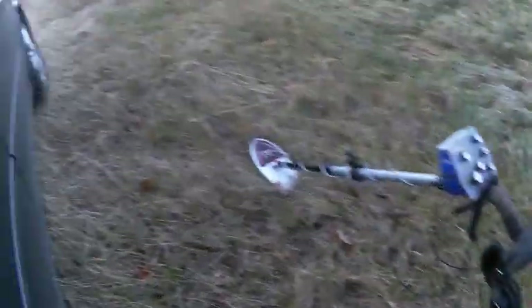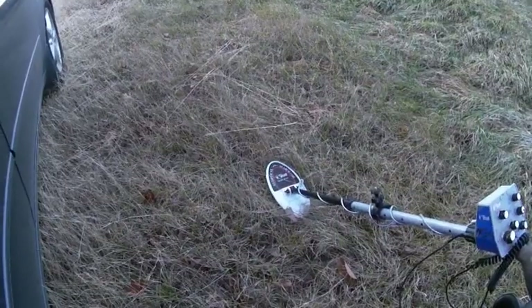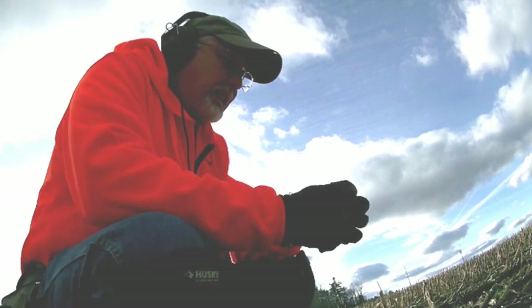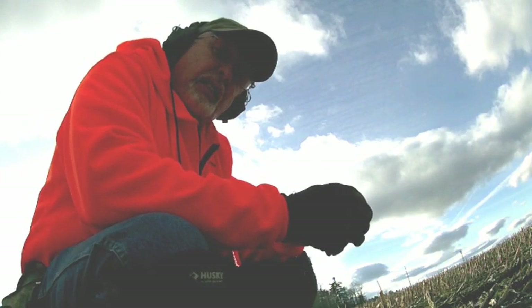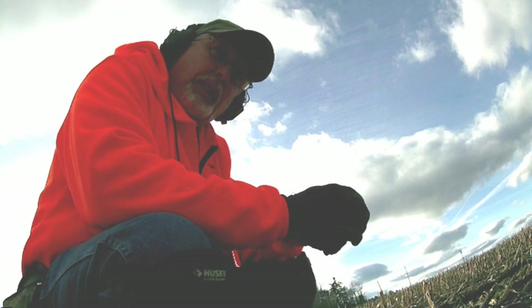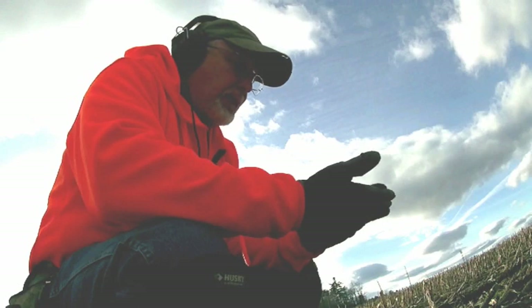This is what we were using today — the wired scan elliptical 10-inch. Today is December 11th and it's about 50 degrees outside. Today I'm using my Tahan with the 10-inch elliptical, trying it out, and I got my first find.